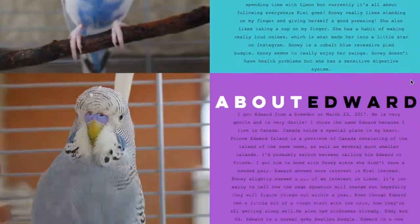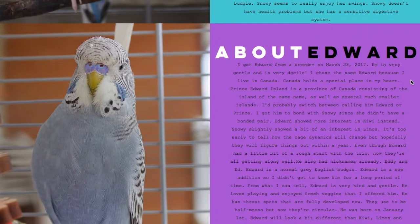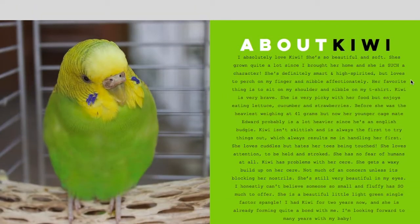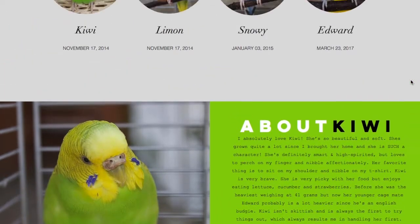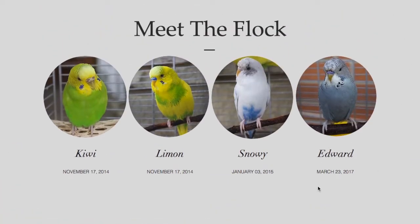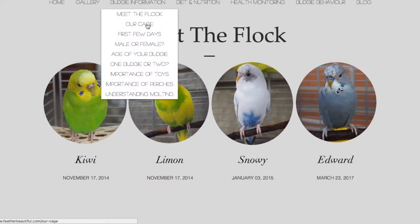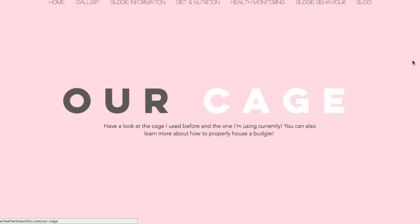I will get into bird dynamics — or after adding a new bird, how dynamics could change. So far it's slowly changing, but I will wait a year to really have an idea about the dynamics. It keeps changing, but after a year since Edward is a new addition, I'll have a better idea of what's going on.